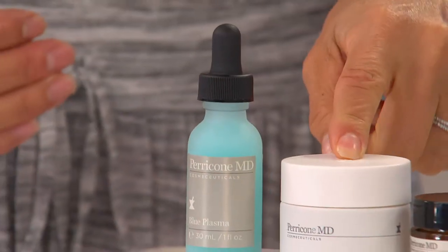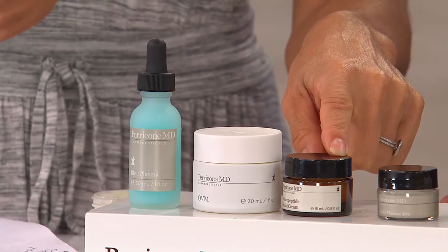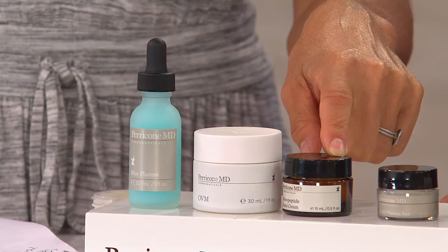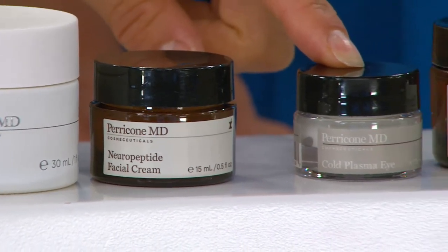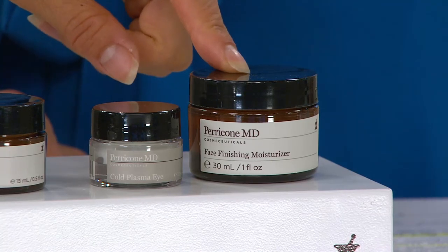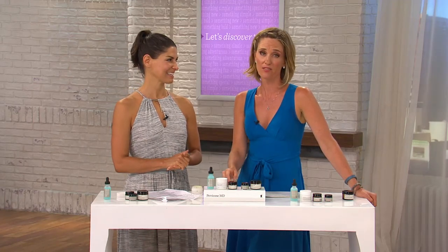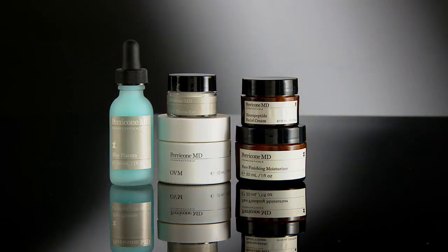To recap: you get OHM, which Dr. Perricone hails as his greatest invention — youthful cushion, your second chance at younger-looking skin. You get the number one selling Neuropeptide Facial Cream, which dramatically firms, tightens, and tones in one use. You get the Cold Plasma Eye for all imperfections around the eye area. You finish with the hero product of the line — the hardest anti-aging moisturizer in the industry. If you broke down the full sizes, you'd be paying about $700. It's $33 on easy pay for three months. Lock in auto delivery to get this again in October.